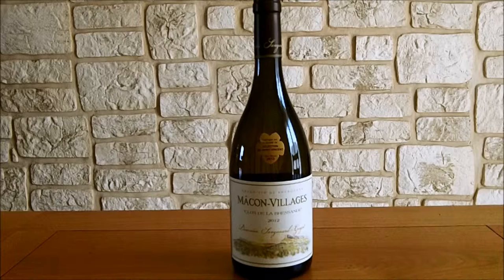Ce domaine est tenu aujourd'hui par Pierre-Emmanuel et Catherine Sangouard-Guillot. Ils sont situés à Vergisson, en Bourgogne, et ils possèdent une surface cultivée de 12 hectares. C'est un couple de vignerons qui sont tous deux issus de familles vigneronnes. Aujourd'hui, ils essaient d'adapter et de pérenniser le travail de leurs aïeux en mettant en pratique des méthodes en parfaite osmose avec la nature.